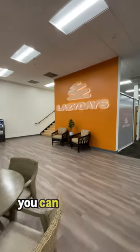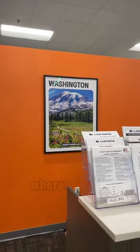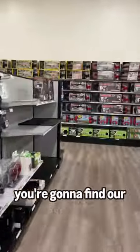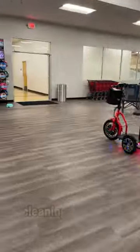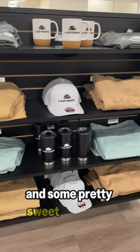Here in the reception area, you can enjoy some refreshments or cool off from the Florida sun. Just down the hall is our event space where we host educational seminars for our customers. And on the far side of the main building, you're going to find our accessories and more store with a ton of parts, accessories, furniture, cleaning supplies, and some pretty sweet Lazy Days merch.